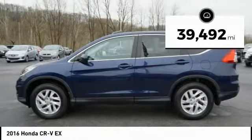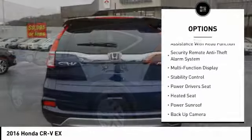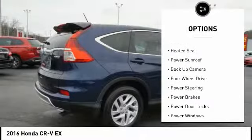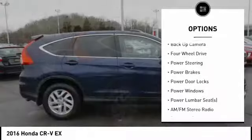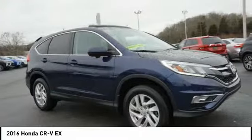This vehicle has less than 40,000 miles. Here are some of this vehicle's great options: traction control, power driver's seat, anti-lock braking system, power sunroof, steering wheel audio controls, backup camera, heated seats, stability control, air conditioning, and power steering.